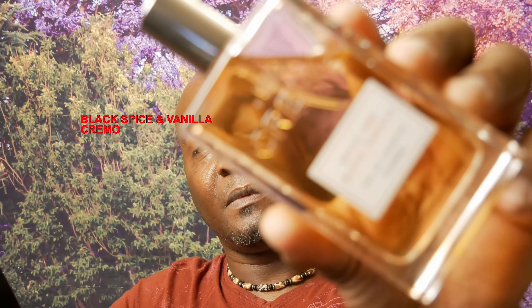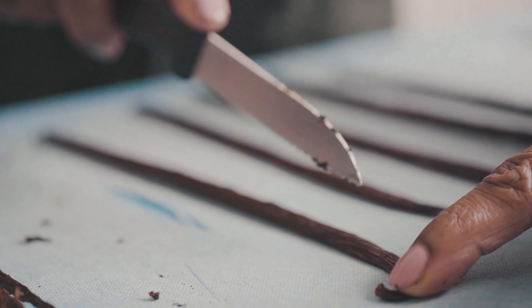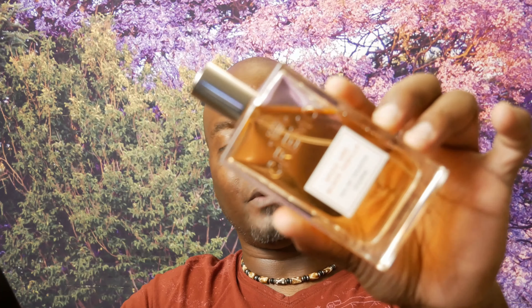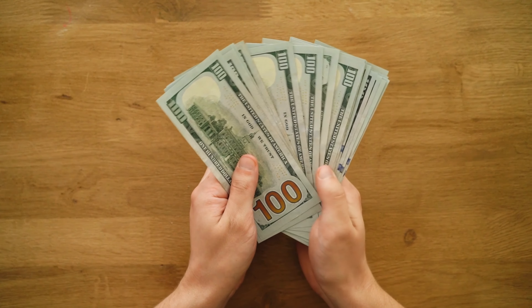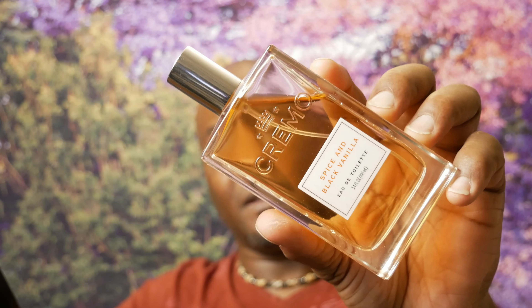The next house we're cloning is Viktor & Rolf Spice Bomb Extreme, and the clone is from Cremo — Black Spice and Vanilla. This is almost identical and made my top vanilla scent list. It's a very nice fragrance — you get a lot of vanilla, spices, it's smooth and creamy. The performance is good, and it's probably only about $20. If you don't want to spend the money on Spice Bomb Extreme, give this a shot.